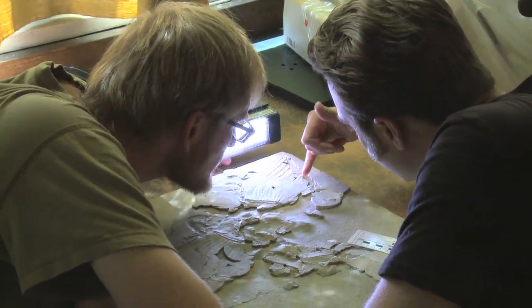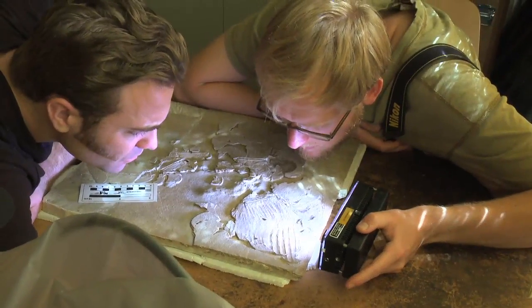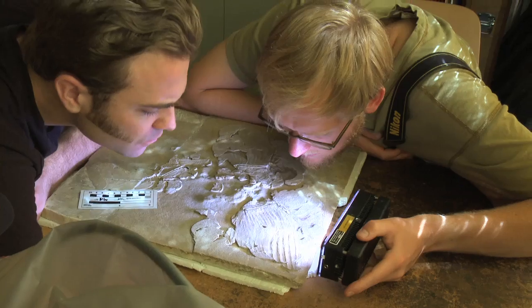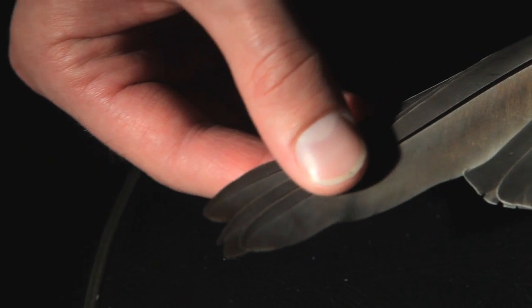We can only speculate on the role that this black coloration would have had in such things as camouflage, display, or regulating body heat. However, we do know that in modern birds the same exact type of melanin pigmentation actually increases the strength and durability of feathers, which is why wing feathers and especially their tips are the most likely areas to be colored black.